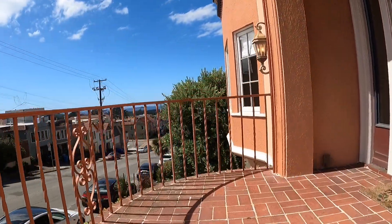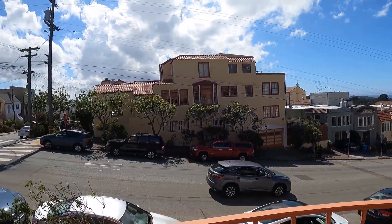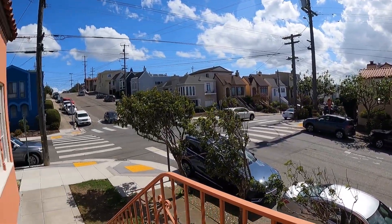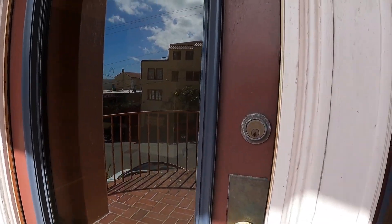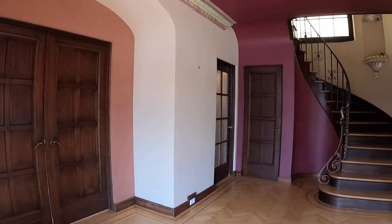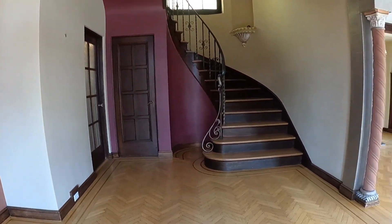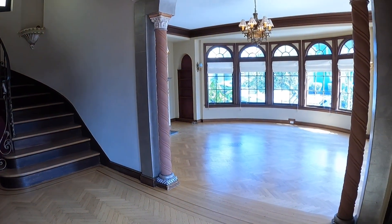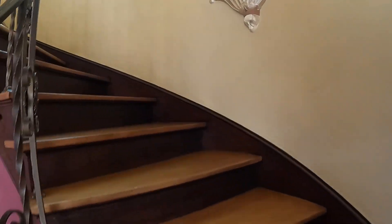So let's enter the building. This is the view from the front door. We enter and you walk into this grand foyer. The living room is to the right. We're going to start this tour off upstairs where the bedrooms are.